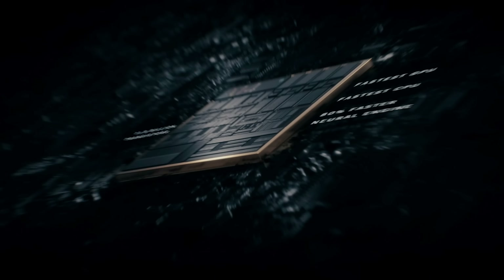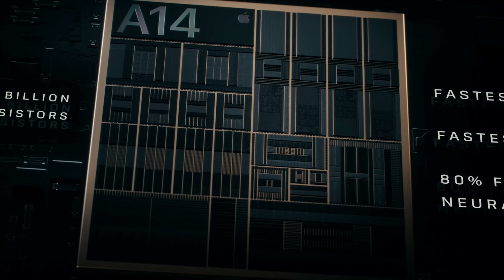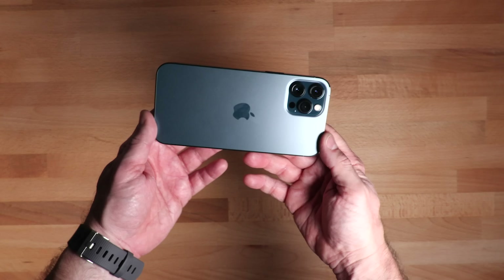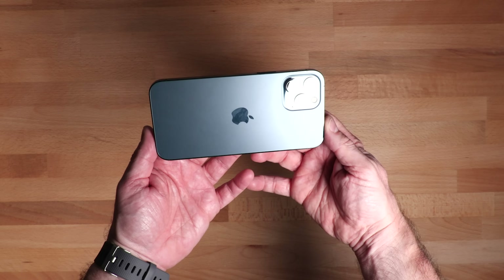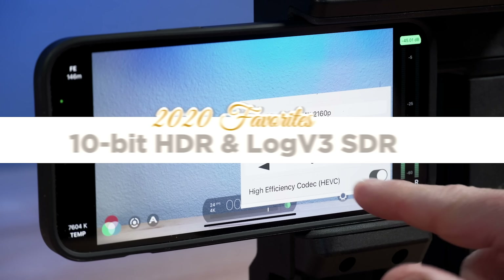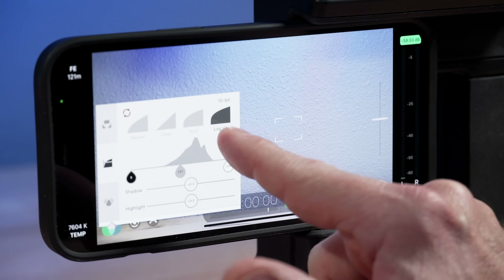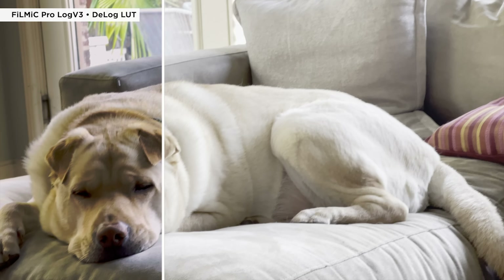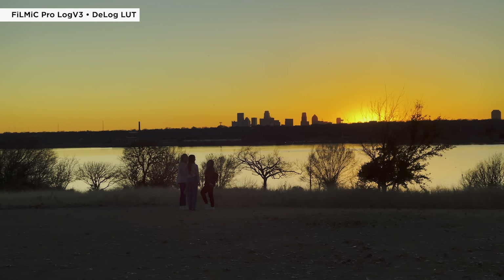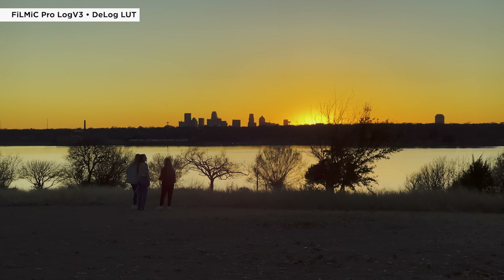I purposely called this video 'favorite mobile filmmaking tech' and not gear, because a lot of this year's favorites weren't strictly gear-related. The most obvious one is the iPhone 12 Pro Max — really I'm talking about what's inside it as it relates to the tech. 10-bit video, including HDR, and now in Filmic Pro, 10-bit Log V3 — although it's brand new, I think it's going to be big. It's really cool to use your mobile device in more cinematic situations — movie making, music videos. 10-bit video really does take it to the next level.